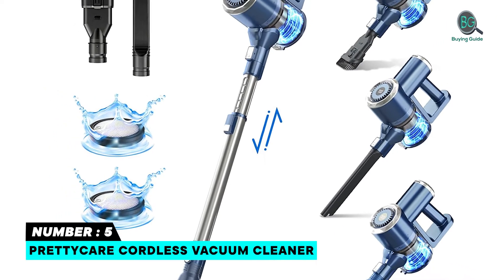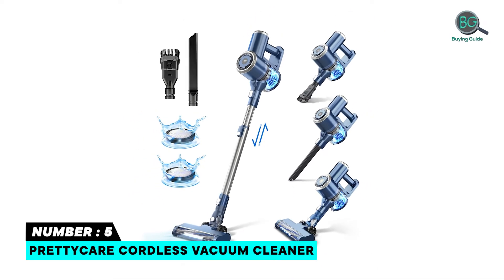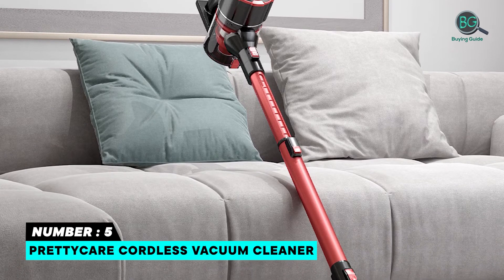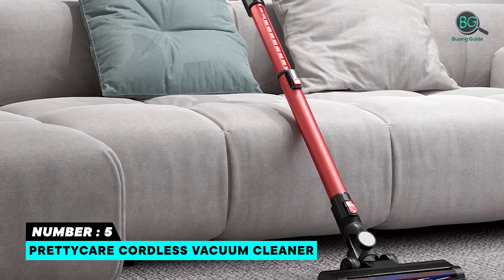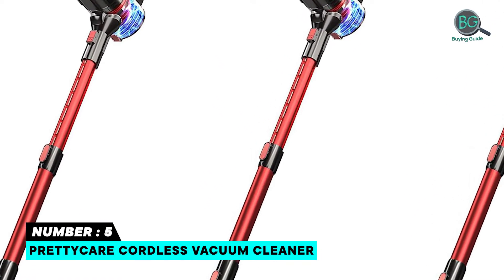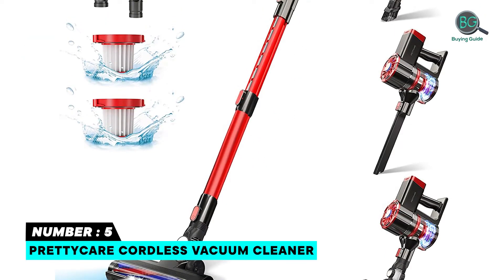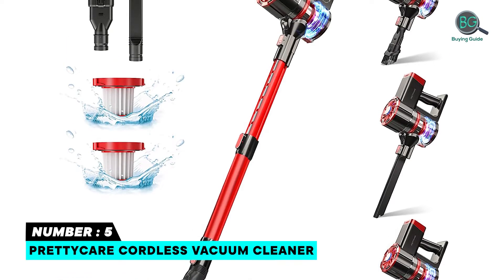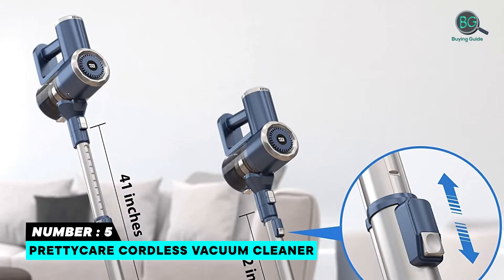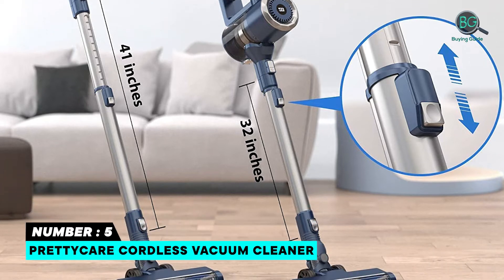Number five: PRETTYCARE Cordless Vacuum Cleaner. The upgraded PRETTYCARE offers powerful 180W suction to meet all of your cleaning demands, picking up debris, dust, crumbs, and pet hair. It supports all-round cleaning with two charging patterns and a long-lasting battery. The adjustable tube is perfect for both adults and children, and the unique LED touch screen shows power consumption in real time, offering up to 35 minutes of working time — one full charge equals whole-house cleaning.